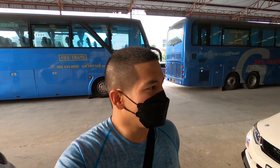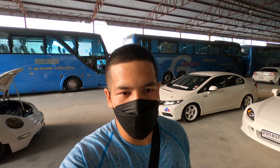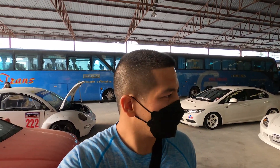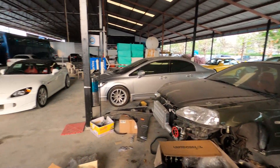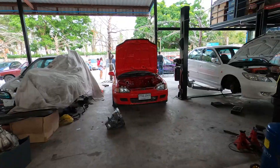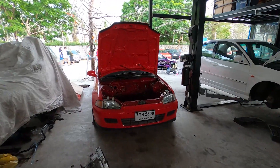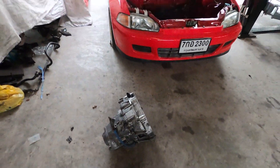I'm just walking in the back of the market and they've got this kind of like a warehouse with a bunch of Hondas being worked on — I didn't expect this. Very clean S2K, EK hatch, EG Civic with no motor, just a transmission bell housing laying on the floor.